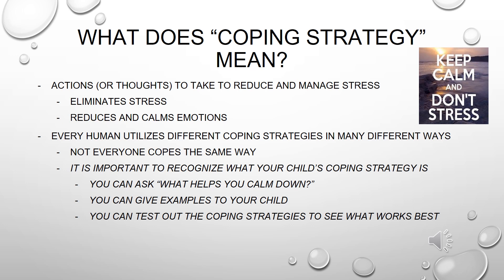The three questions that you want to ask your child is: what helps you calm down? You can give examples to your child and you can also test out the coping strategy to see what works best. Again, every child has a different coping strategy.